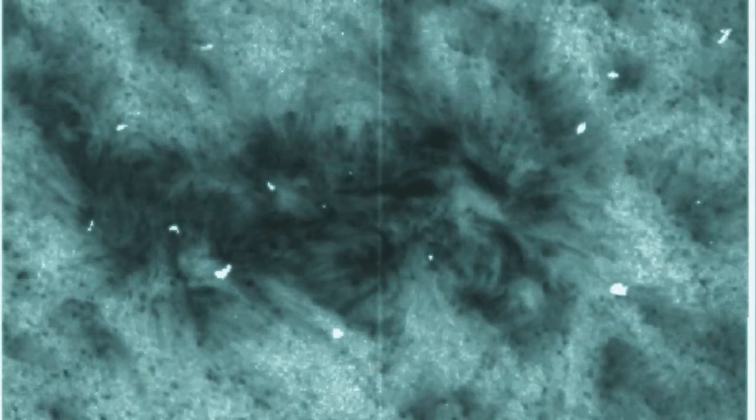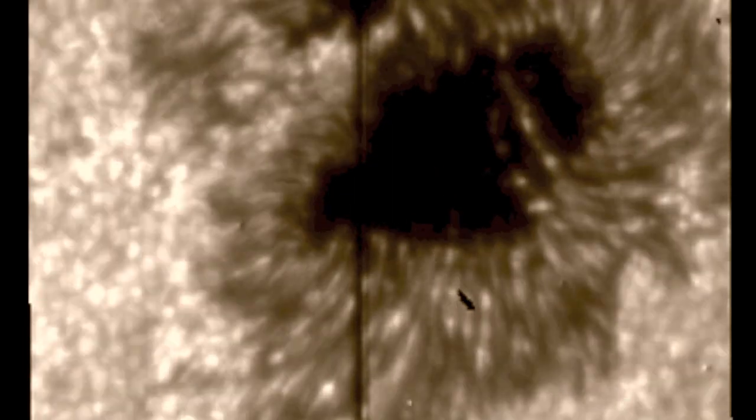Indeed, IRIS gives us the best close-up shots of the Sun we have at the moment, and it will keep that top spot until the GOES-R satellite is launched in 2016.